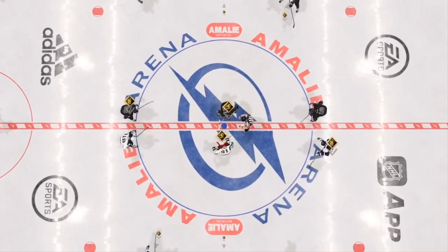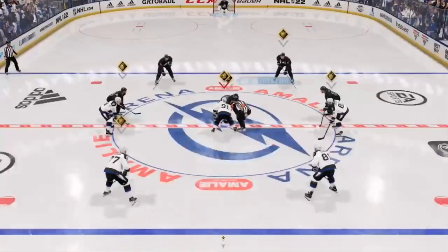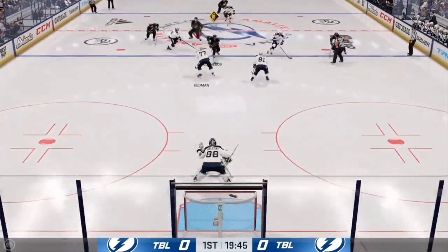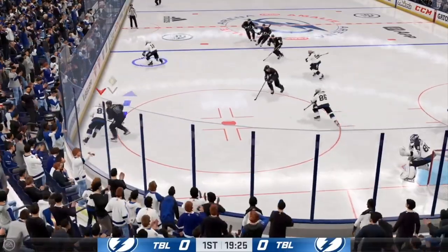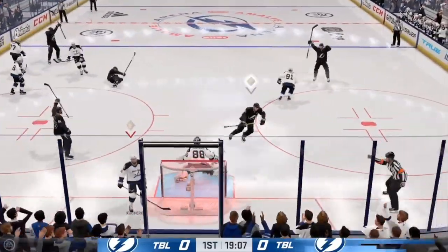About to drop the puck on this opening faceoff. The Lightning have established possession here early as they win the draw. Broken up with the stick at the defensive end, picked up along the boards by Kucherov — and they score!